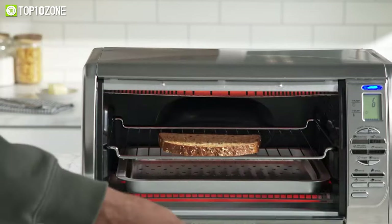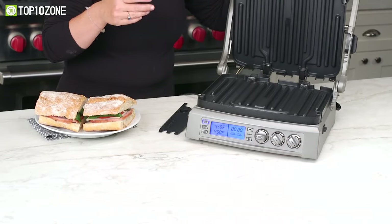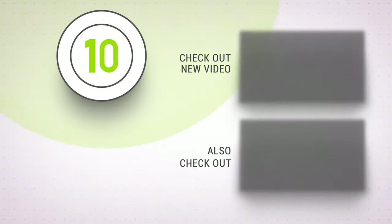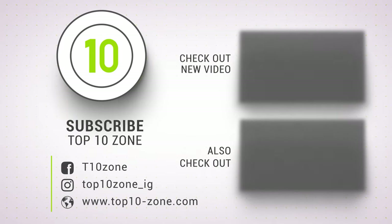That's all for our video about the top 10 best kitchen appliances that you may want to look into right away. Thanks for watching! If you enjoyed our video and found it helpful, please do like, comment, and share. Subscribe to our channel for more videos like this.